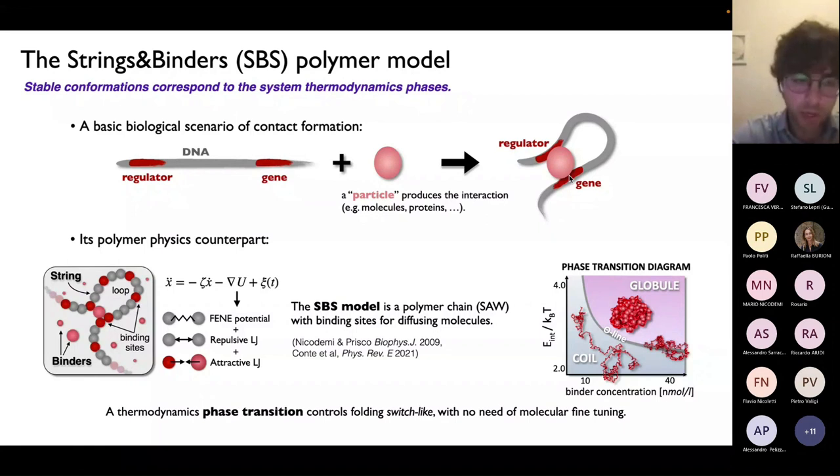We based our model on this basic scenario of DNA contact formation, but developed quantitative models from polymer physics, which we called the Strings and Binders, or the SBS polymer model. The basic ingredients are just the polymer string and the binders — particles that can bridge distal sites together. In the SBS polymer model, a chromosome filament or region is represented as a self-avoiding walk polymer chain made of beads or monomers. Along this chain, there are specific binding sites highlighted in red, which are the binding sites for those floating Brownian binders. The binders can recognize the cognate sites on the chain, and by attractive potentials, they loop the polymer by bridging together the red sites.